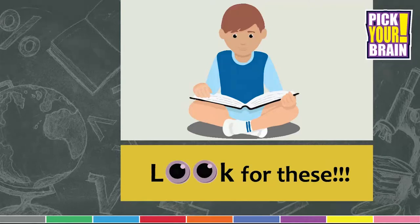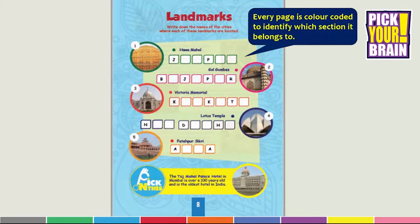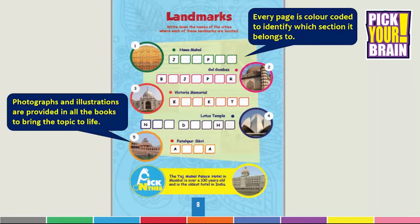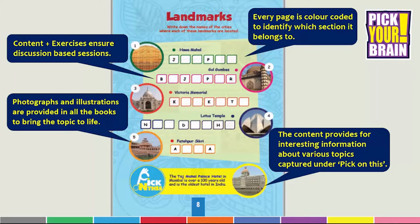Here are some interesting parts of Pick Your Brain to look out for. Each page is color coded to identify which section it belongs to. Photographs and illustrations are provided in all the books to bring the topic to life. The combination of content and exercises ensures discussion based sessions. As a teacher, you will find this easy to moderate and create engagement. The content provides interesting information about various topics captured under Pick On This.